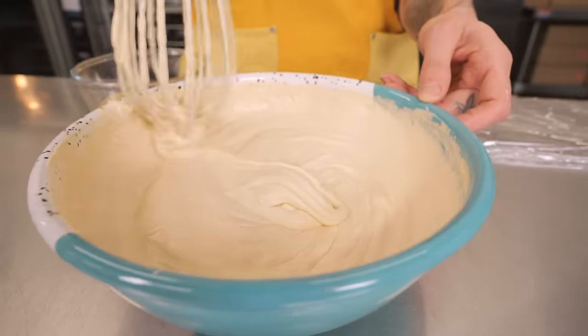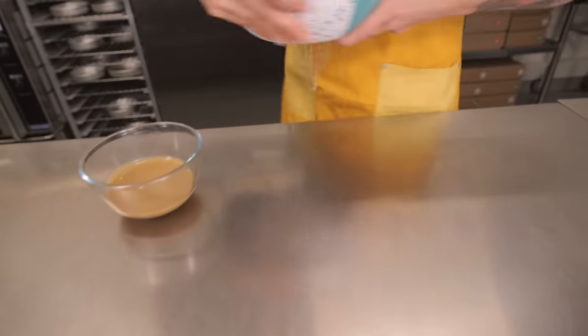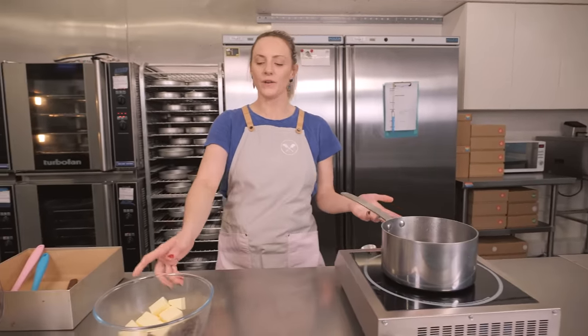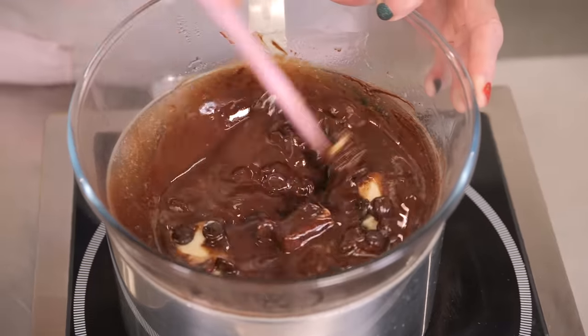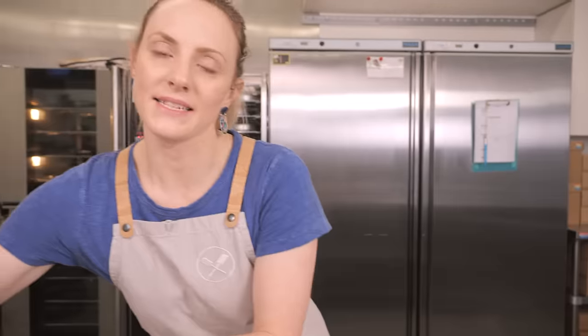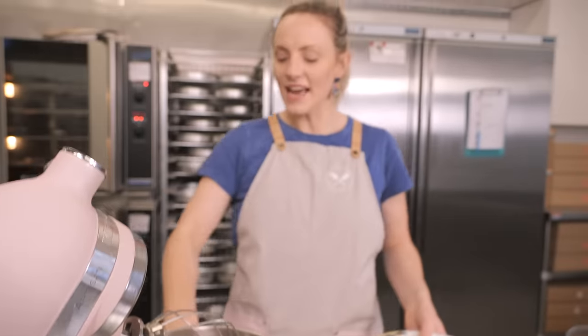Now we're making a chocolate brownie — an absolute essential! Every baker needs a decent brownie recipe, and I'm going to show you ours. This is a 10-inch brownie: I've got a 10-inch tin lined with paper. Start by melting together 165 grams of butter and 165 grams of 70% chocolate over a bain marie or in a microwave. Once melted, whip up 330 grams of caster sugar with three eggs in a stand mixer — or use a bowl and electric hand whisk — on medium-high speed for three to four minutes until pale and fluffy.